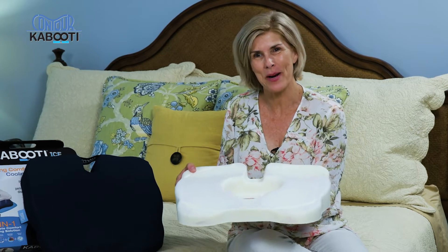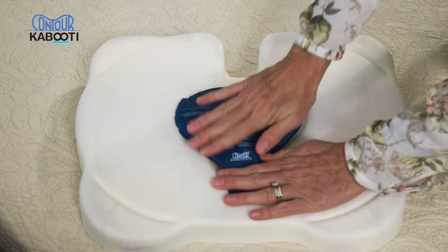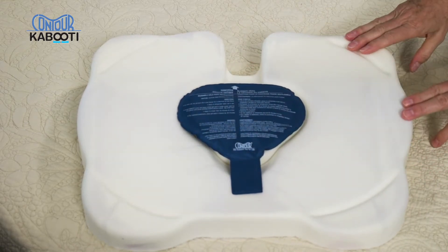If your doctor is recommending ice, we have an insert that fills the hole and adds a layer of icy gel to help enhance the healing of those soft tissues.